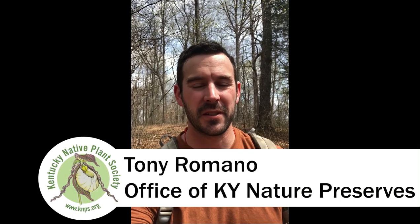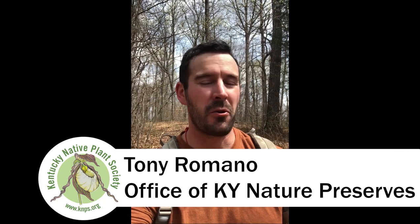Hi, I'm Tony Romano. I'm a botanist with the Office of Kentucky Nature Preserves. Today it is a warm day in the first week of April and I am hiking through a dry forest on my way to see a very special habitat in Hardin County called the Limestone Slope Glade. We'll take some time to look at some plants along the way.